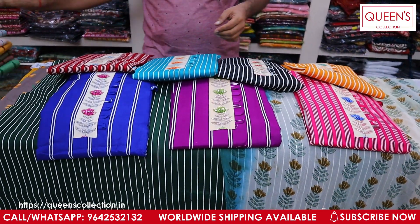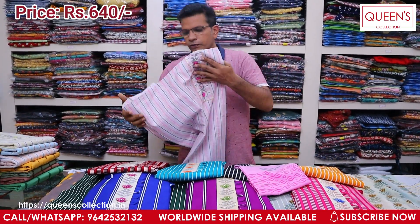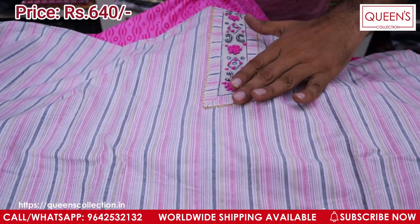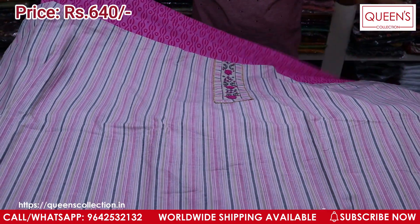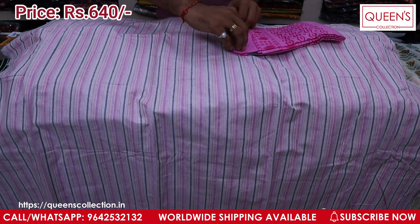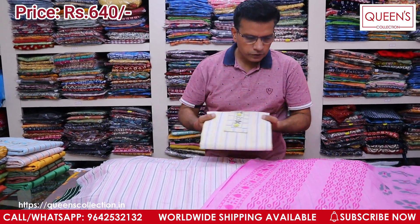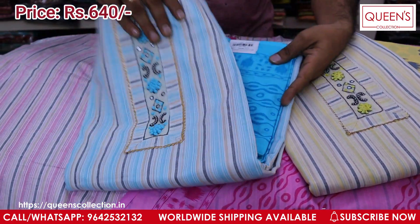Now I will show you the next variety. This is a neck embroidery pattern in lightweight cotton with a handloom finish. It has a base cotton but a handloom finish. It has a light color pattern with French knot working, beadwork, and a little mirror work. It has a border on the side and a printed border.